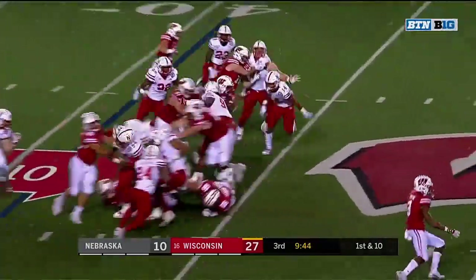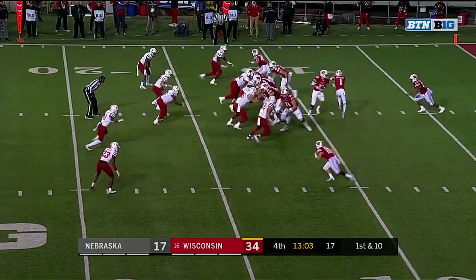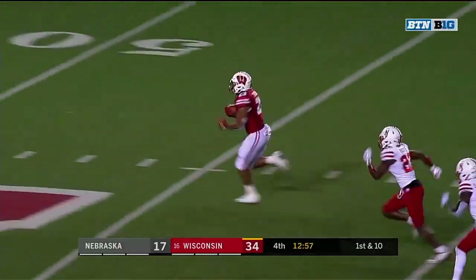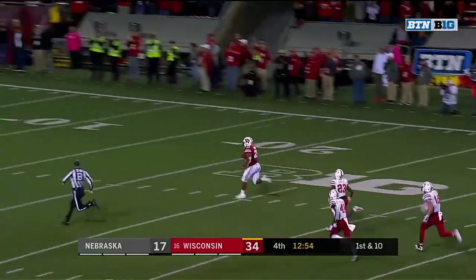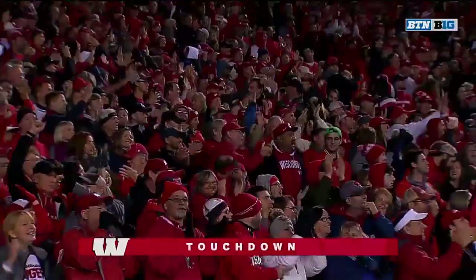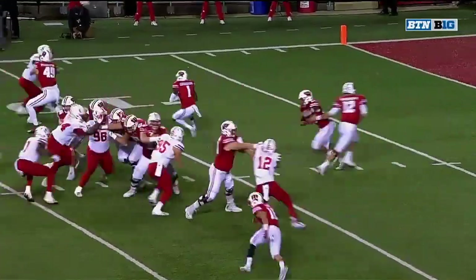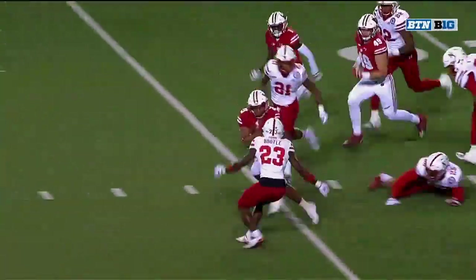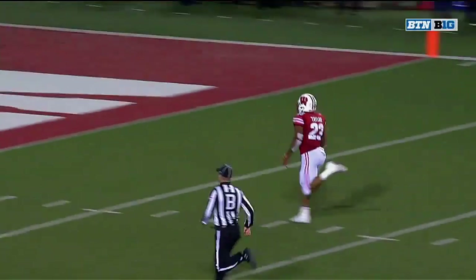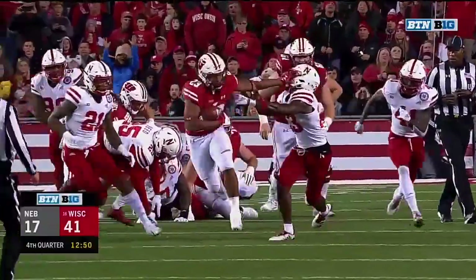Jonathan Taylor with another opening, into Nebraska territory. On first down — Taylor into the secondary, stiff arms through it, and here he goes. Jonathan Taylor, 88 equals six! It's not just the power as he breaks arm tackles and stiff arms his way — it's the speed to take it the distance from 88 yards. A little bit of attitude. Look at that stiff arm. Taylor says, I can do that too.